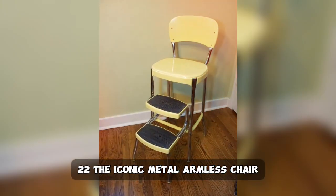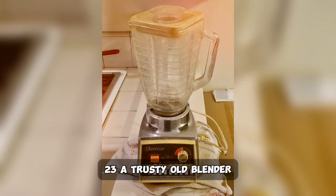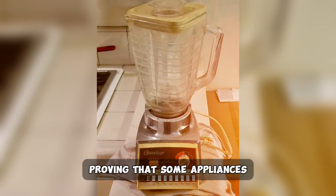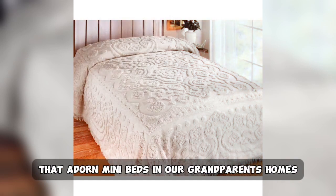22. The iconic metal armless chair, a familiar sight in many kitchens. 23. A trusty old blender, proving that some appliances truly stand the test of time. 24. The bedspread with a vintage charm that adorned beds in our grandparents' homes.